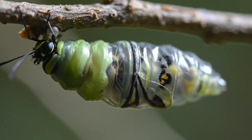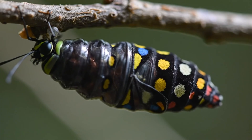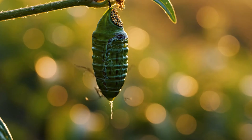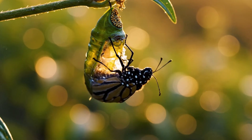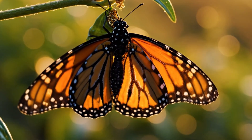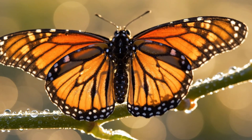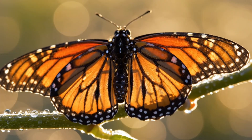Slowly, wings form, pigments bloom, and the chrysalis darkens with life waiting to emerge. After ten silent days, the new butterfly breaks free, unfolding its soaked wings. Fluid rushes through veins, stiffening the wings that soon will carry it skyward.